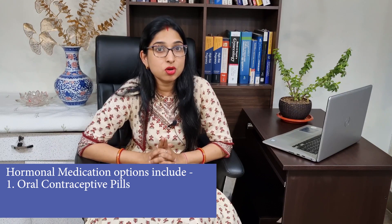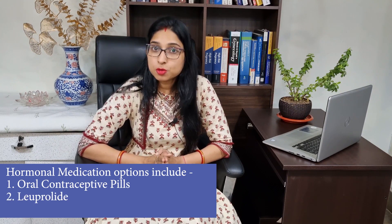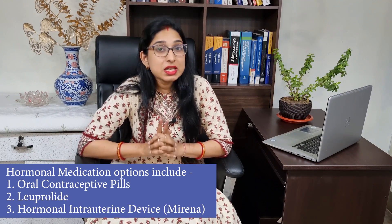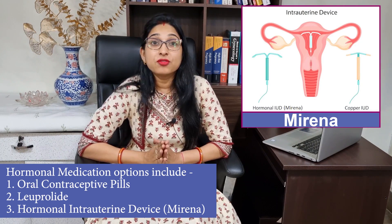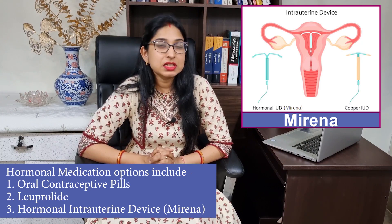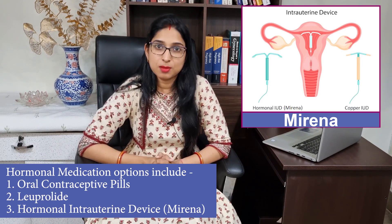Hormonal medications such as combined oral contraceptive pills, gonaprolide, and a hormonal intrauterine device called Mirena — which is similar to a copper T — are very effective in drastically reducing the symptoms of fibroids, which include severe pain and severe bleeding.